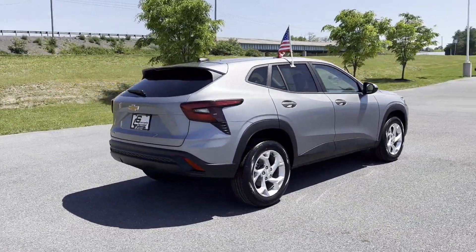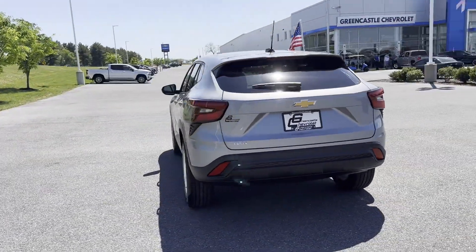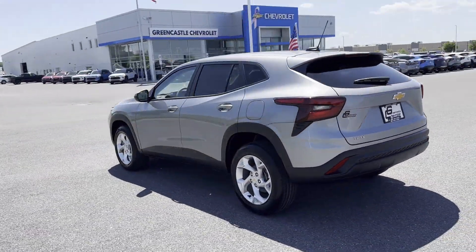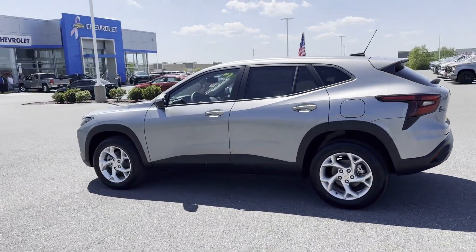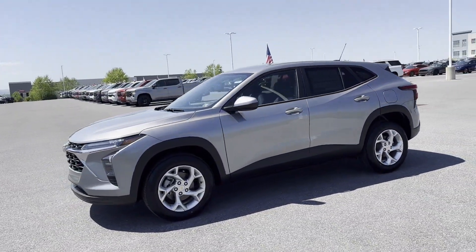It's designed to adapt to meet your daily demands with its Lane Keeping Assist, Lane Departure Warning, Wi-Fi Hotspot, Backup Camera, Tinted Windows, Pass-Through Rear Seat, Bluetooth, and Brake Assist.